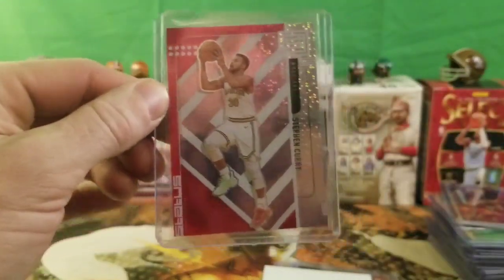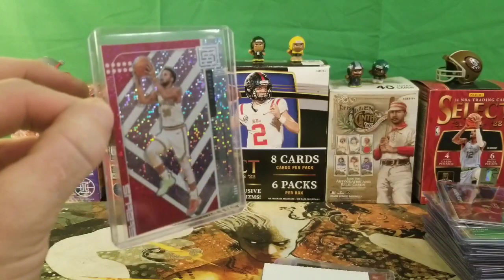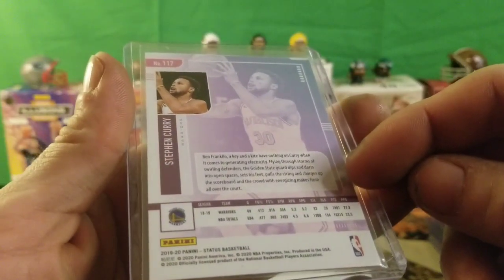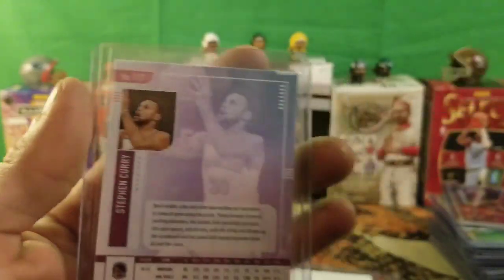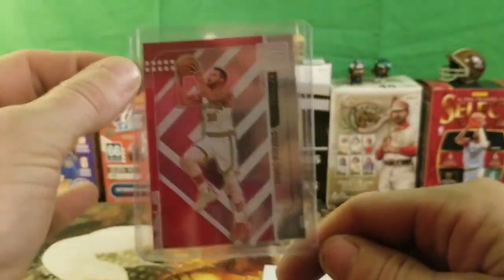Of course my Stephen Curry — it's pink, really shiny. Picked this up for the PC. It's from 2019-20 Panini Status Basketball. Not a bad little pickup, not an expensive card either, but good for PC. The girls mainly like it — especially Kayla, she likes pink.